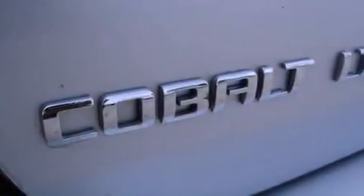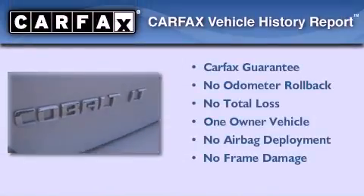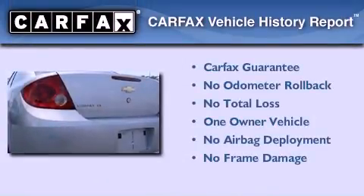With an EPA estimated rating of 37 miles per gallon on the highway, fuel efficiency is still high on the list of priorities. This Chevrolet has had only one owner, and it qualifies for the Carfax buy-back guarantee.